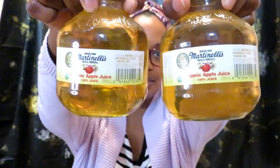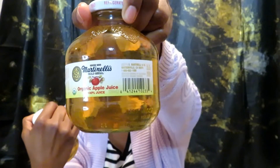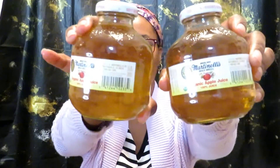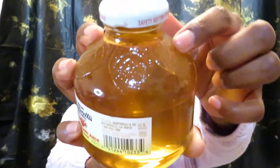I picked up these Martinelli's apple juices. I think they also sell these at Walmart — it's organic apple juice. They had maybe about ten of them, and I thought the bottles were really really cute. I love apple juice so I picked up two of those.